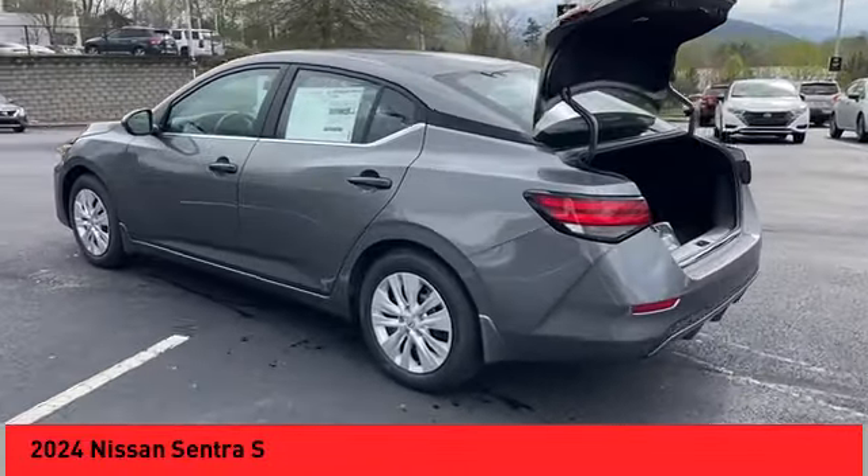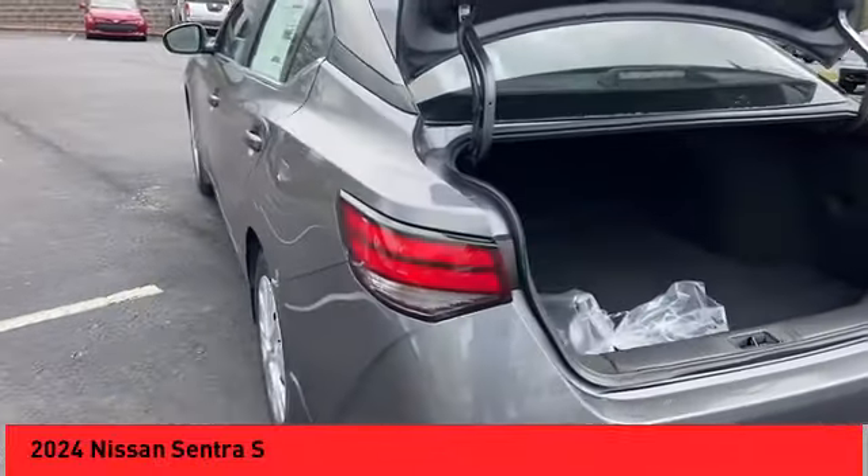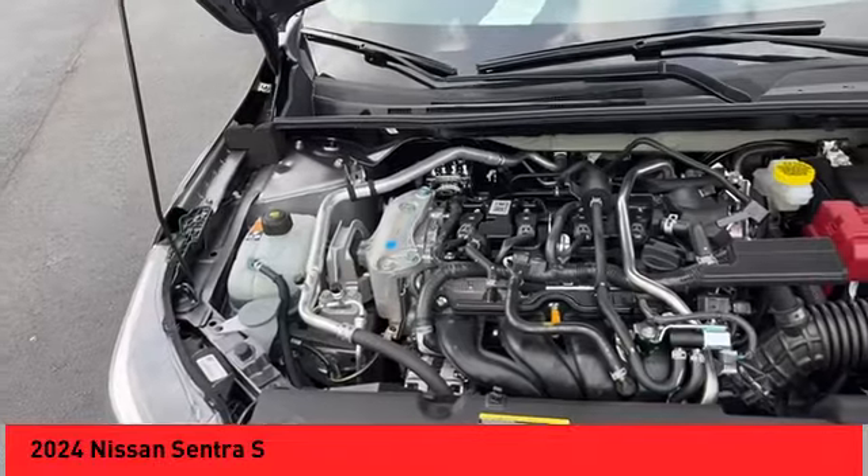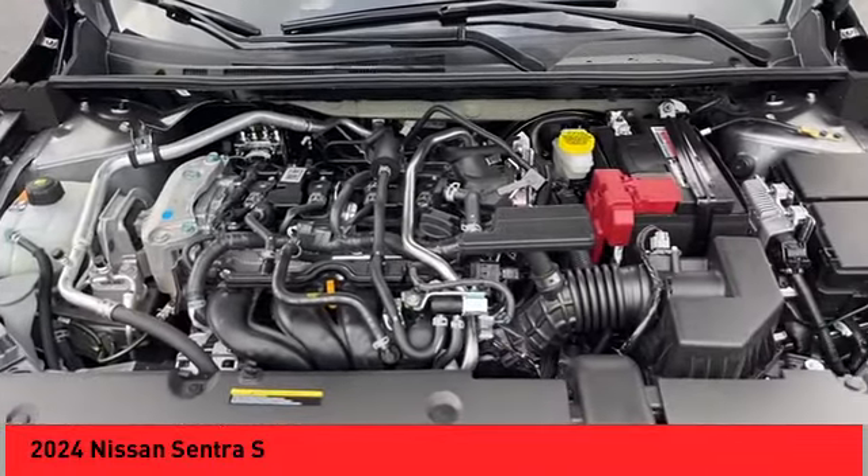Brake assist, remote keyless entry, speed control, electronic stability control, traction control, rear window defroster, trip computer, power windows.